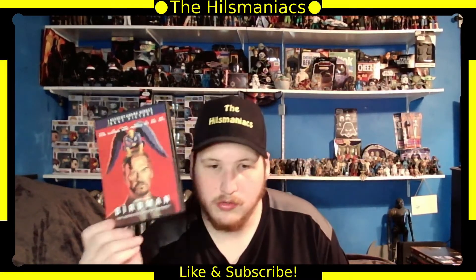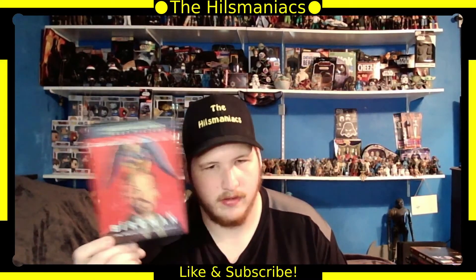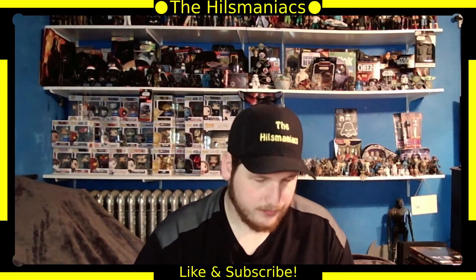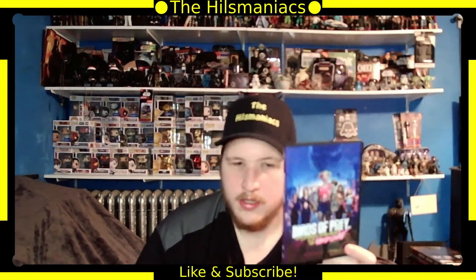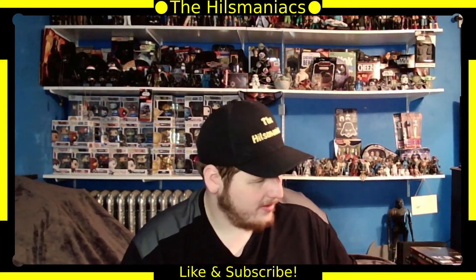Next is Birdman — I bought this for the Oscars rewatch and haven't gotten around to watching it, but I've heard it's a good movie and it won Best Picture so it probably was. Then Birds of Prey and the Fabulous Emancipation of One Harley Quinn — I don't know why I bought that, I really don't.